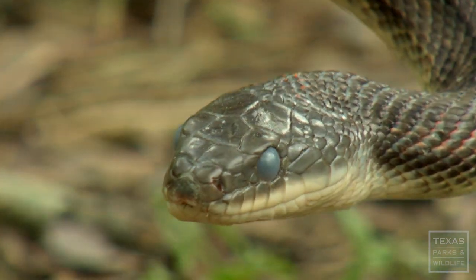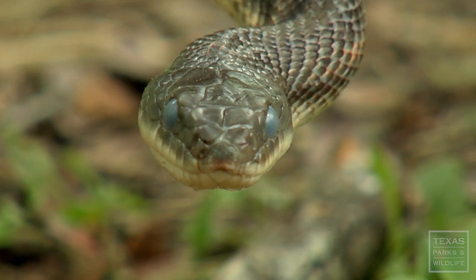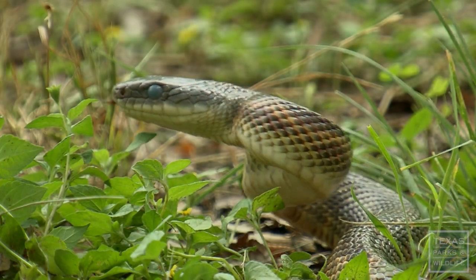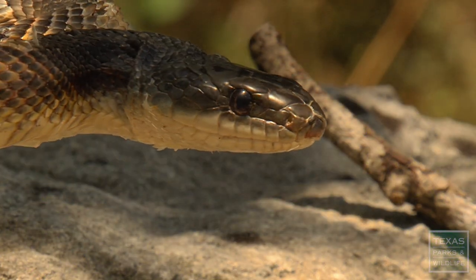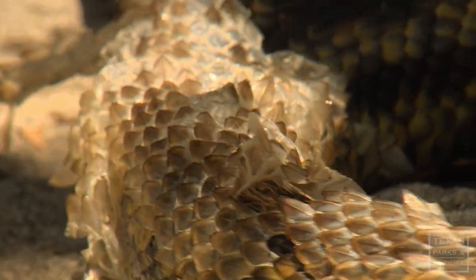This snake is in the process of shedding. During that process we call them 'in the blue.' The individual will get an opaque color to its skin and its eyes become milky blue. It's not sick or injured — they just need a few days to find a quiet place to hang out while they shed their old skin to reveal a new fresh layer underneath.